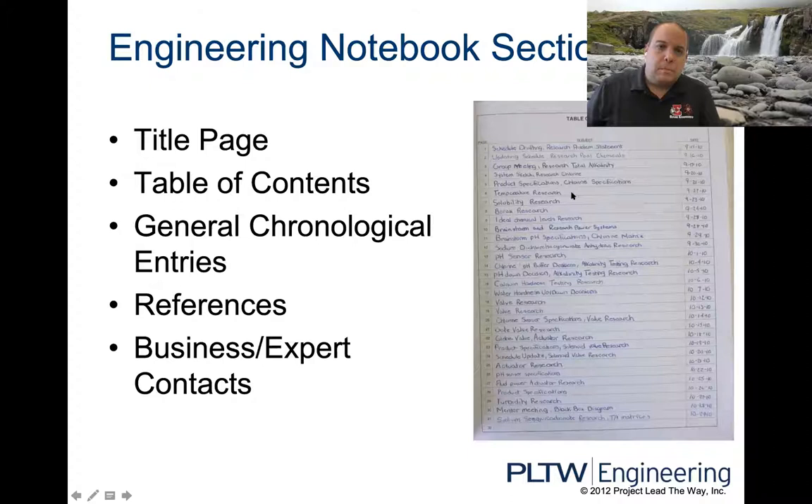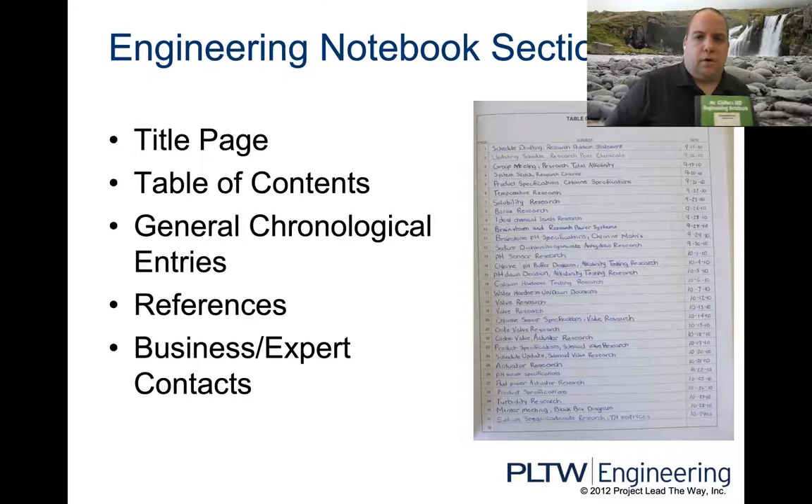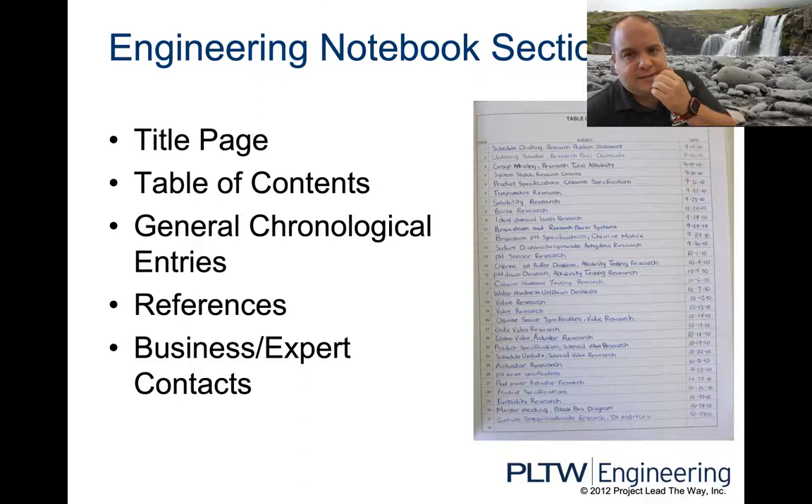The notebook is broken down into sections. The first is a title page — just the front of the notebook. The inside front cover has your table of contents — you'll have a couple pages of table of contents. And then all of your entries. There's a slide for each one of these, so I'll be talking about it in more detail in future slides.